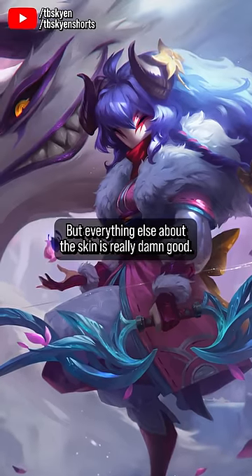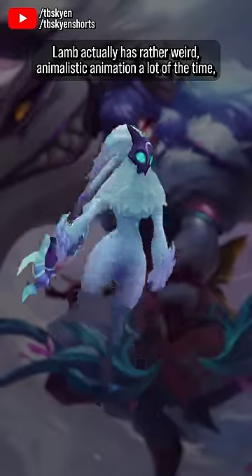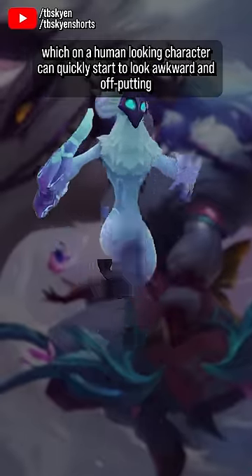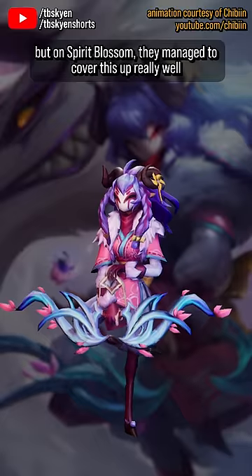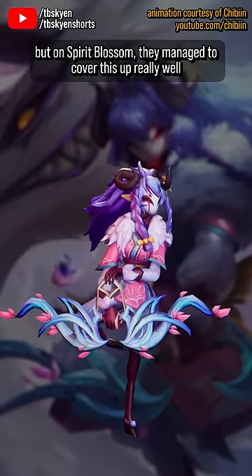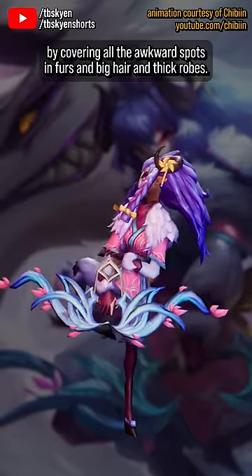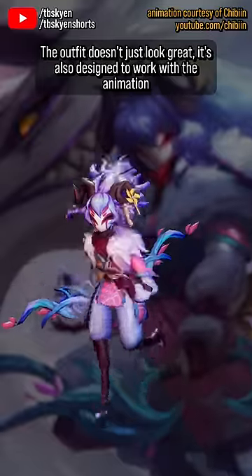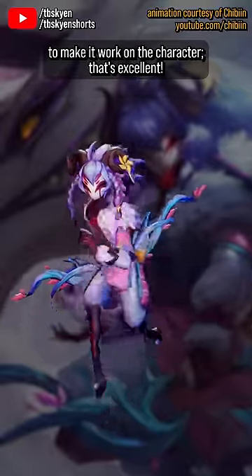But everything else about the skin is really damn good. Lamb actually has rather weird and animalistic animation a lot of the time, which on a human-looking character can quickly start to look awkward and off-putting — just look at Porcelain. But on Spirit Blossom, they manage to cover this up really well by covering all the awkward spots in furs, big hair, and thick robes. The outfit doesn't just look great, it's also designed to work with the animation to make it work on the character. That's excellent.